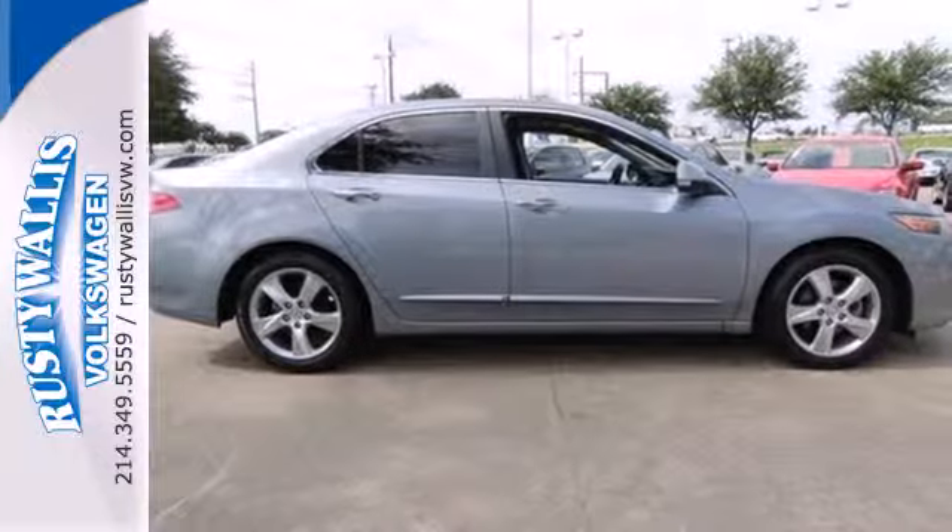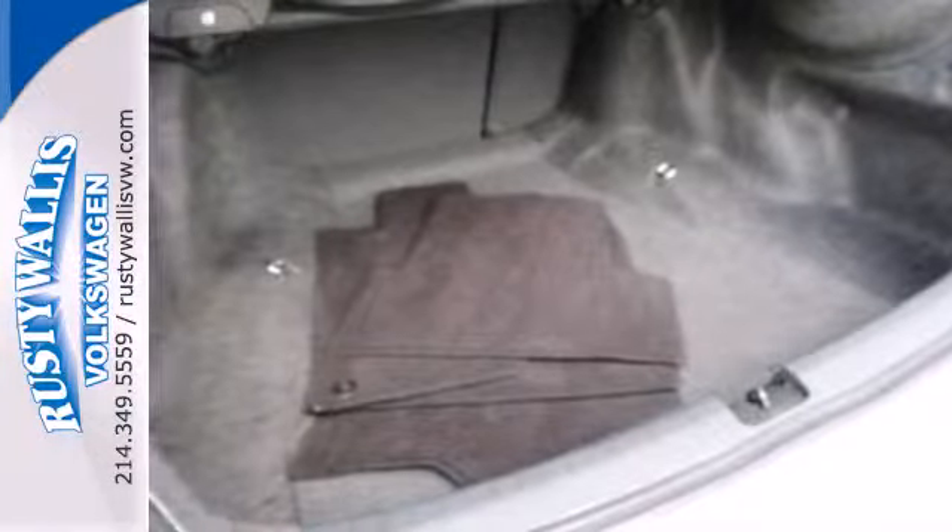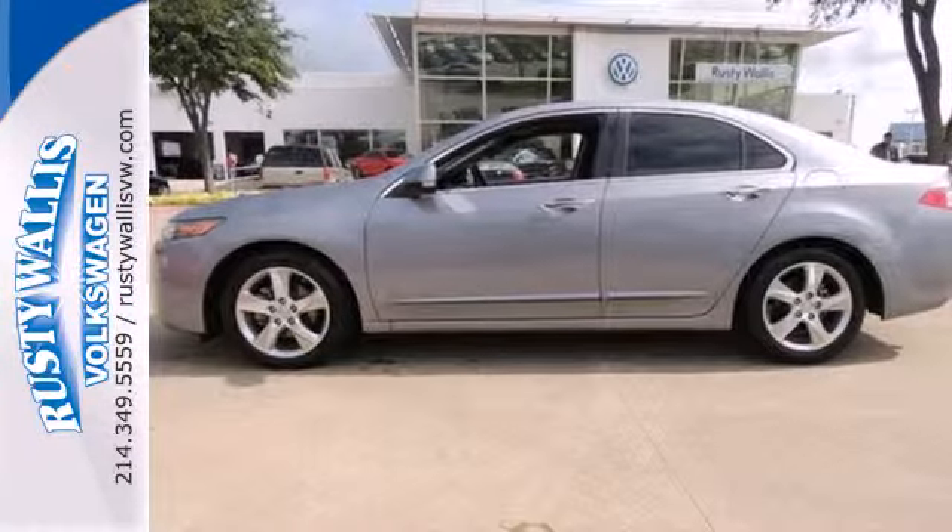Acura has applied its engineering genius to the TSX, creating the ultimate statement in design, performance and technology. Experience it for yourself today.